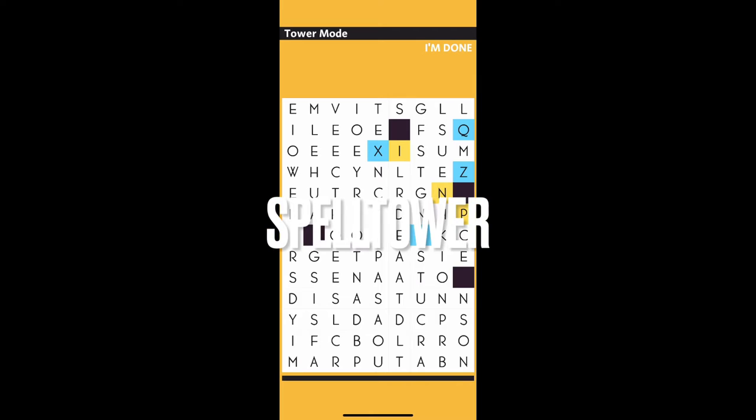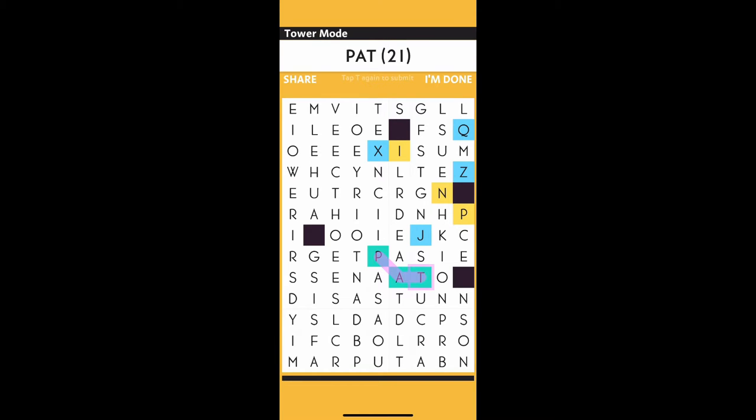First up we have Spell Tower. Spell Tower is a word search type game where you're given a board full of letters and you try to make as many words as you can out of that board, all while trying to score as many points as possible. You do this by making as long of words as you can and using specific vowels and consonants.